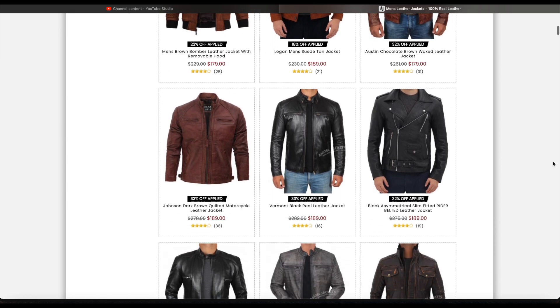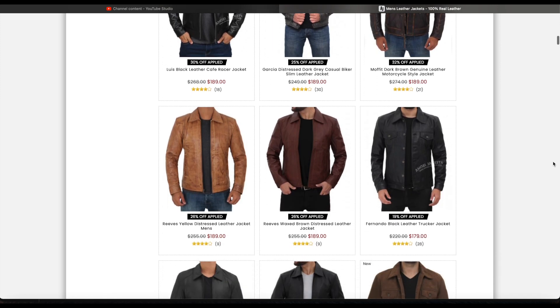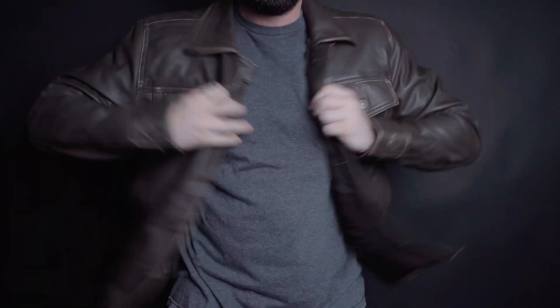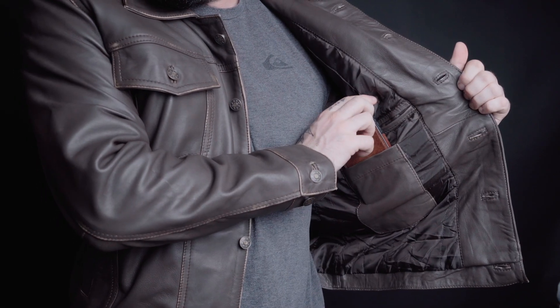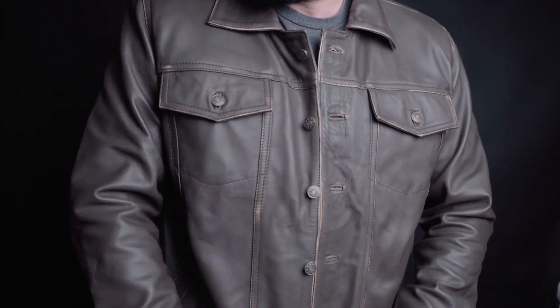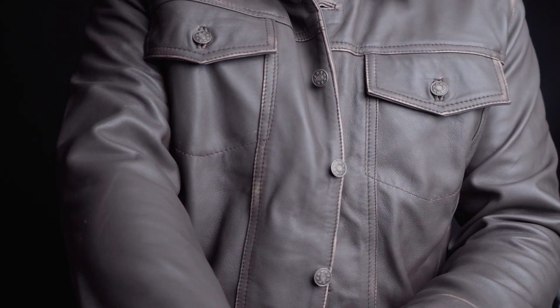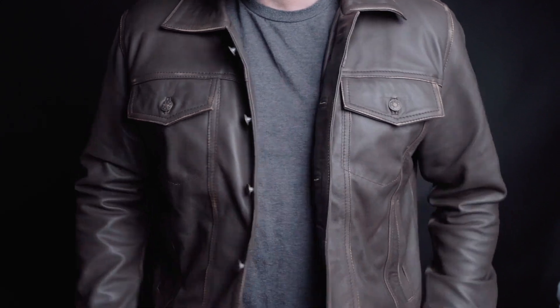They had quite a few different options of jackets available, and it was a bit hard for me to choose at first which one I wanted to look at, but I did eventually settle on this one here — the Fernando Dark Brown Leather Trucker Jacket, which is made of 100% real lambskin leather and a distressed dark brown finishing. I was really drawn to the overall look of the jacket when I saw it online. It reminded me of something seen in the movies and TV, and I thought it just fit nicely with my personal style.